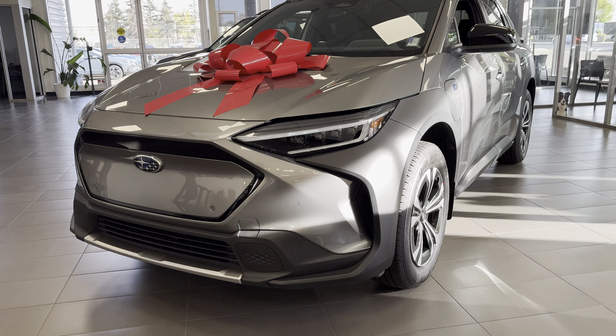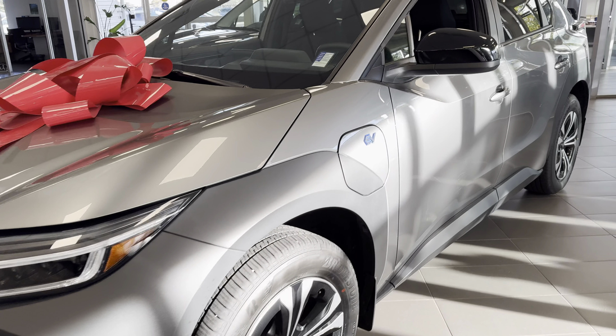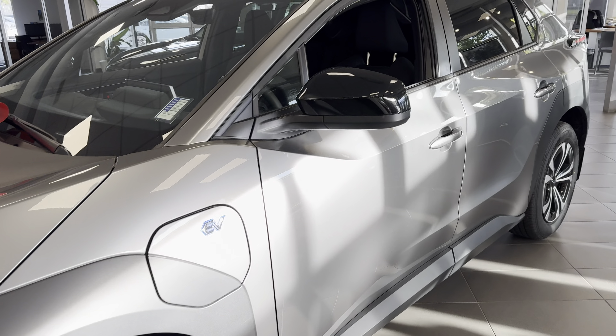Good morning, Alan Bond. This is Kaz at Rally Subaru. Thanks for your inquiry on the Subaru Solterra, our full electric SUV.